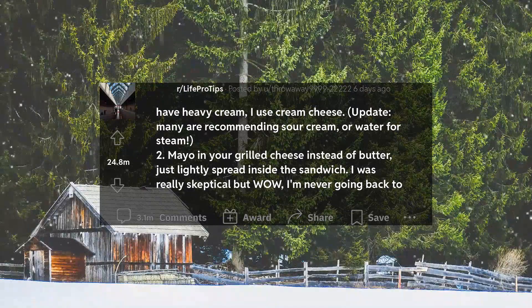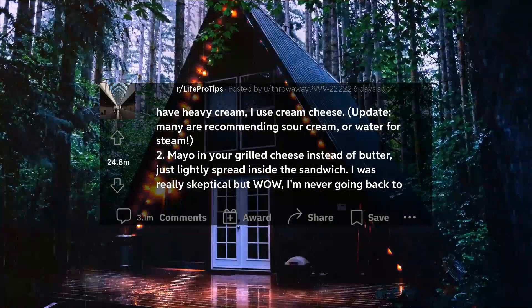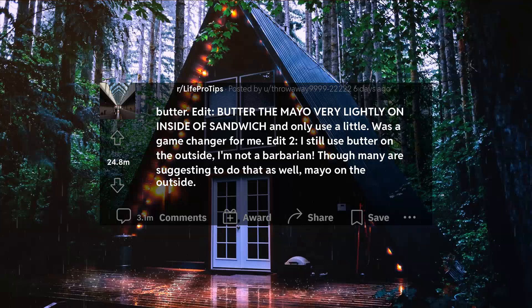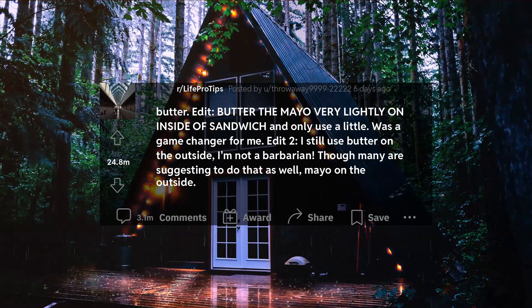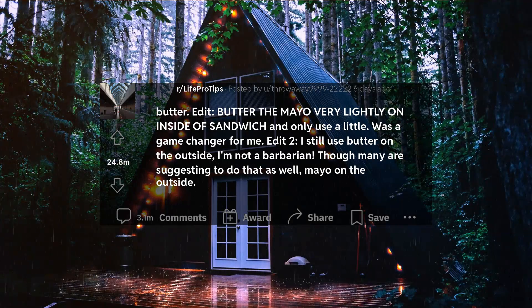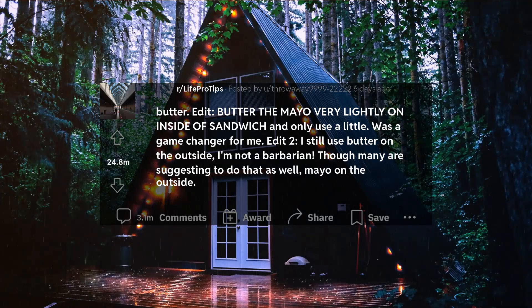2. Mayo in your grilled cheese instead of butter, just lightly spread inside the sandwich. I was really skeptical but wow, I'm never going back to butter. Edit: butter the mayo very lightly on inside of sandwich and only use a little. Was a game changer for me. Edit 2: I still use butter on the outside, I'm not a barbarian.